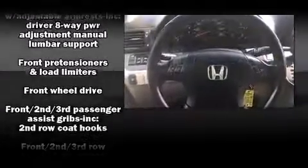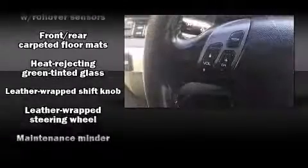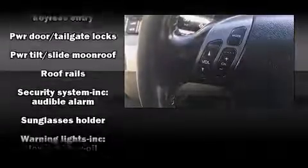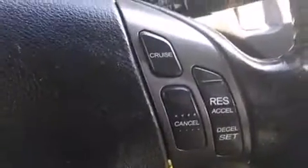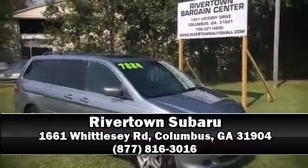Brake assist technology provides extra pressure when applying the brakes. It also arrives with a Carfax history report, providing you peace of mind with detailed information. Our sales reps are knowledgeable and professional — call now to schedule a test drive.